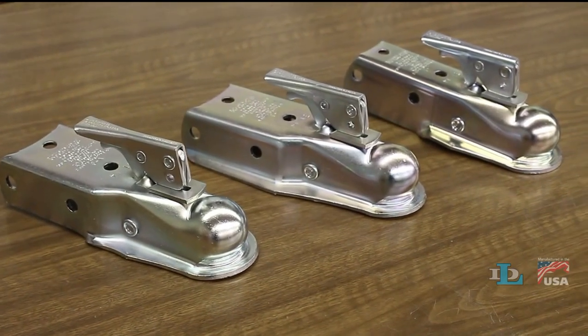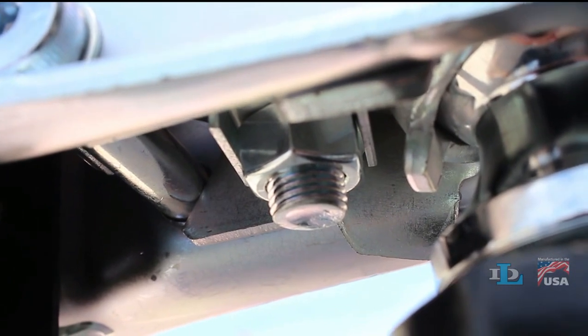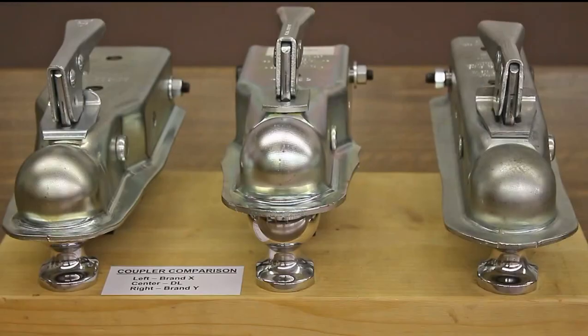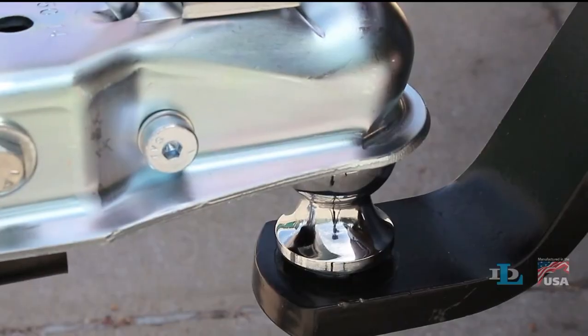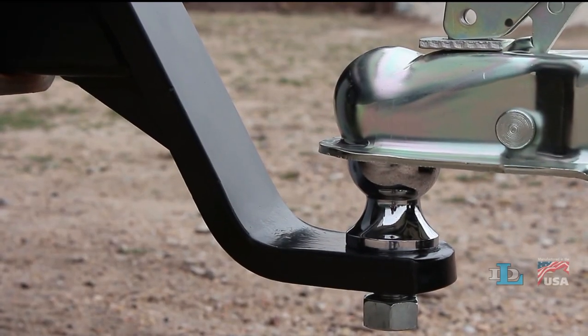Now let's discuss some features of DL couplers, starting with their full-width ball clamp. This allows more of the clamp's surface area to contact the hitch ball, which reduces the wear on both. Our patented ball clamp also makes miscoupling obvious by forcing the coupler to sit much higher on top of the ball, making it virtually impossible to tow when the coupler is not fully engaged.